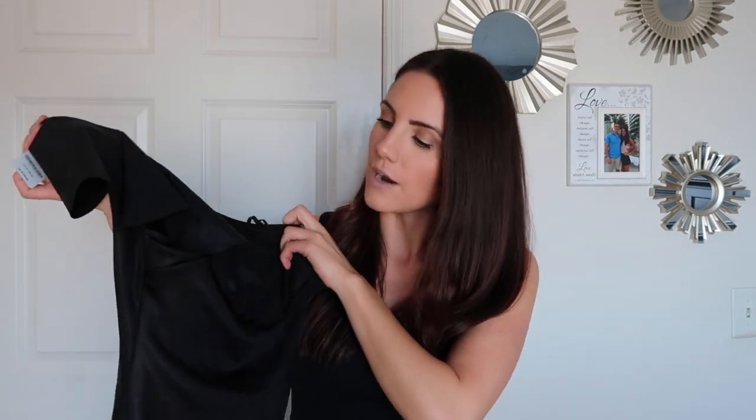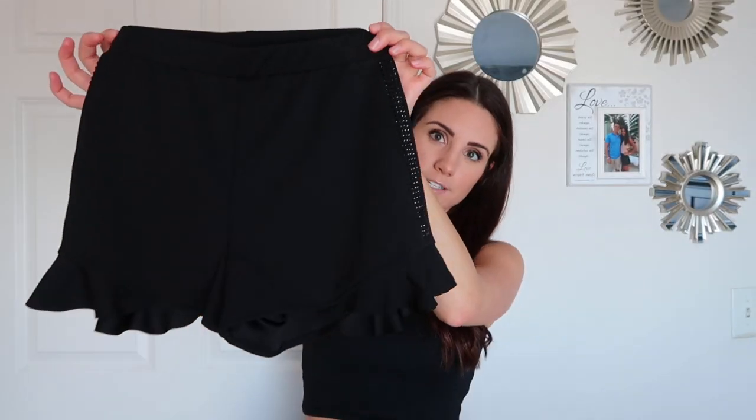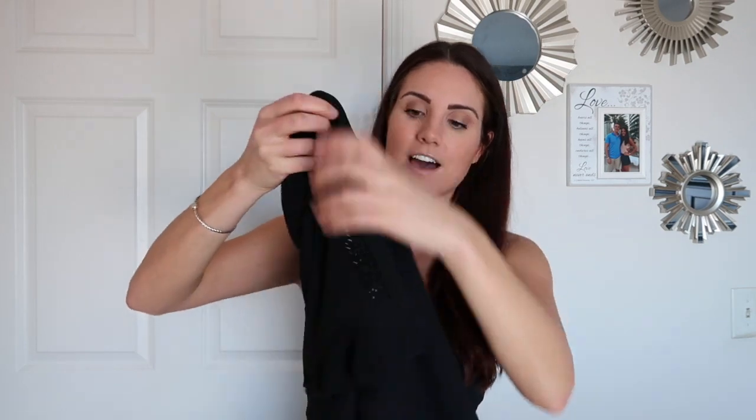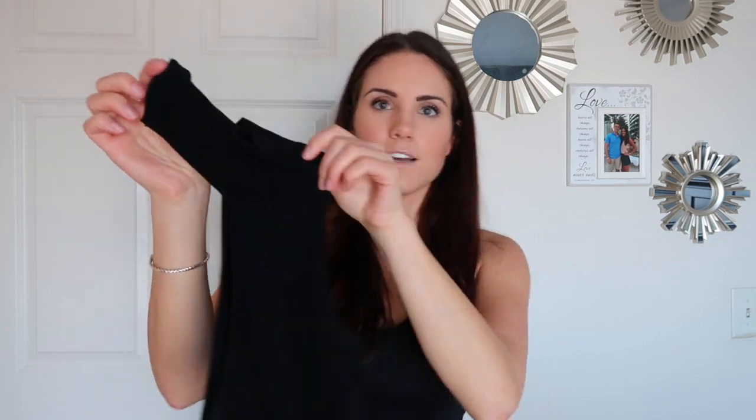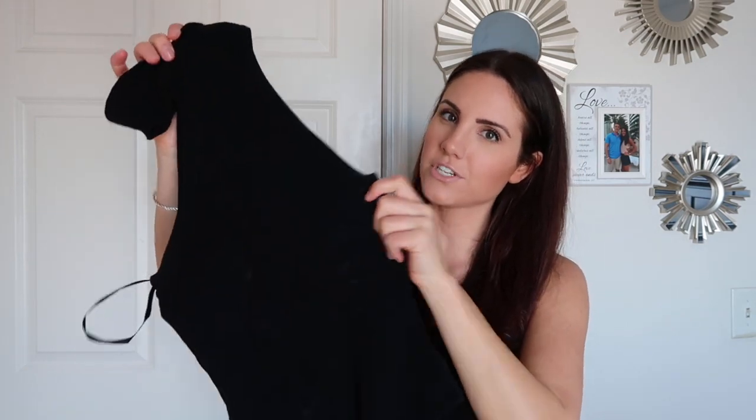I'm definitely going to wear this going out to a nice restaurant or something one night. They also sent me a bodysuit and shorts, and they're so cute — I'm obsessed. The shorts have like a little fringe at the bottom and rhinestones. They're literally so cute and they fit absolutely perfectly. And then the bodysuit is really cool — it's like a kind of turtleneck and then off-the-shoulder. I don't really know how to explain it, but it looks really cute on.